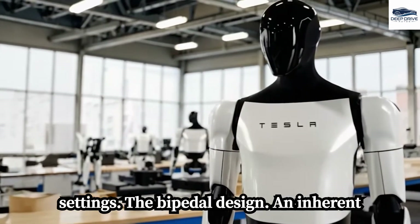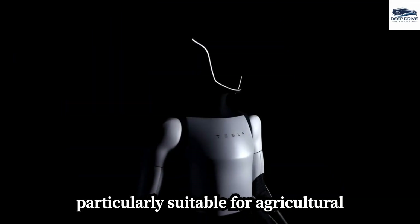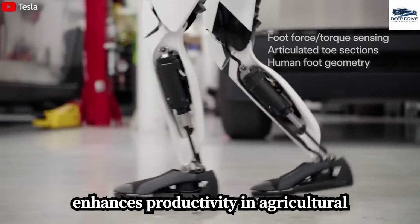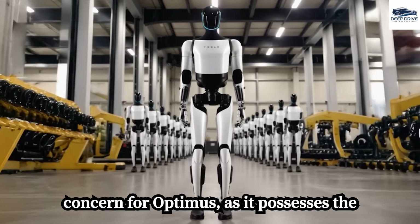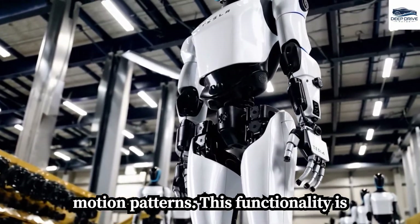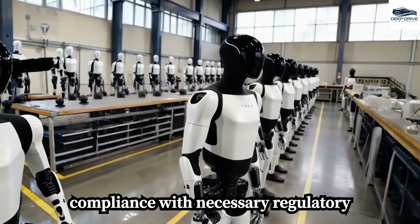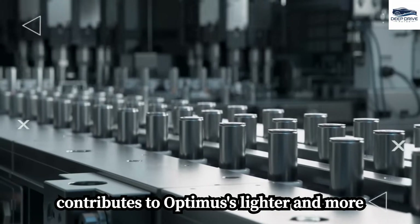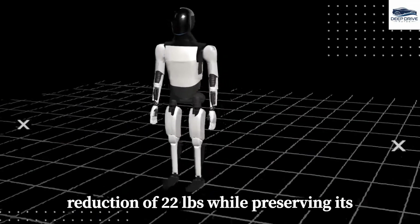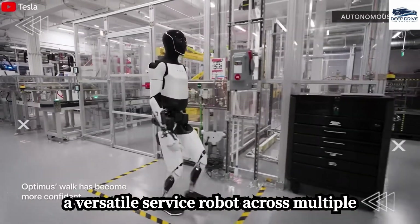The bipedal design and inherent agility of Optimus render it particularly suitable for agricultural tasks, allowing the robot to navigate farms efficiently without reliance on tracks, significantly enhancing productivity. Safety remains a paramount concern, as Optimus possesses the ability to identify and avoid human motion patterns, crucial for ensuring safe operation within factories and facilitating compliance with regulatory approvals. Transitioning to 4,680 battery cells contributes to Optimus's lighter and more efficient design, resulting in a weight reduction of 22 pounds while preserving operational capabilities.